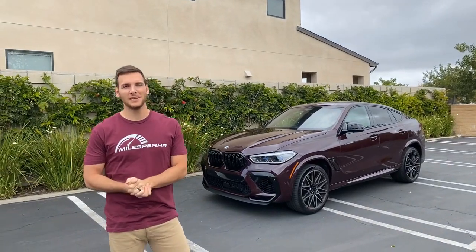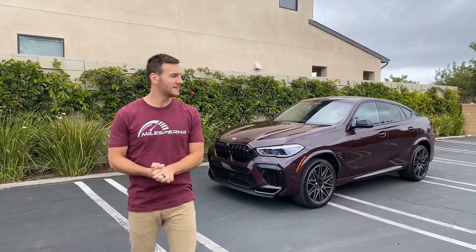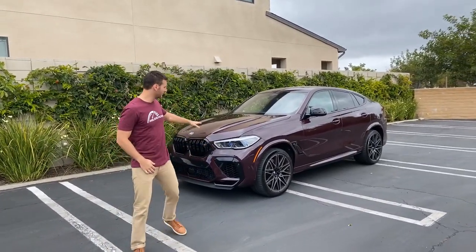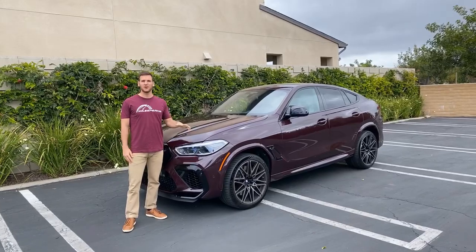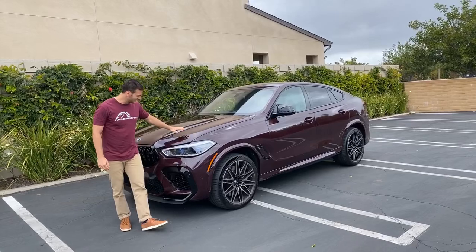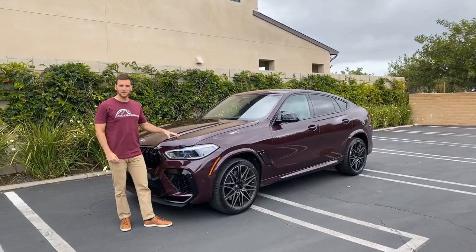Today we have the 2020 BMW X6M Competition. I tried to match my shirt to the color of this vehicle, but I failed because this is sort of a maroon, and this is what BMW calls Mitron Metallic — or as I like to call it, ugly. It's like a plum, and I don't think anyone would make a shirt this ugly.